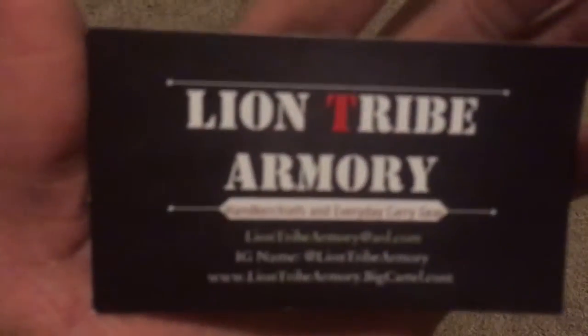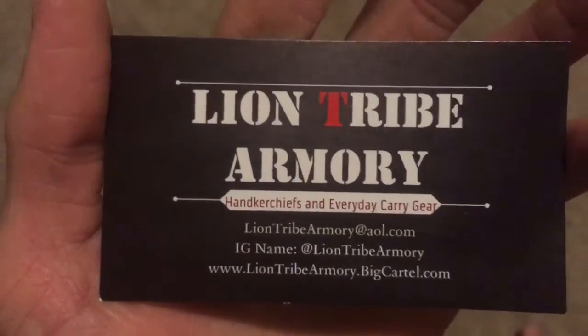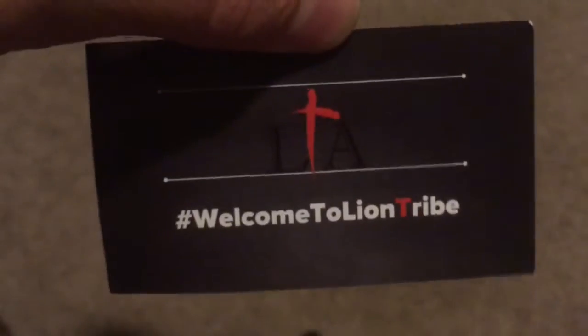This is from a company called Lion Tribe — Lion Tribe Armory. Let me get it to focus right there for you guys. Handkerchiefs as EDC gear — be sure to check them out. Like I said, I've been carrying bandanas for a while.